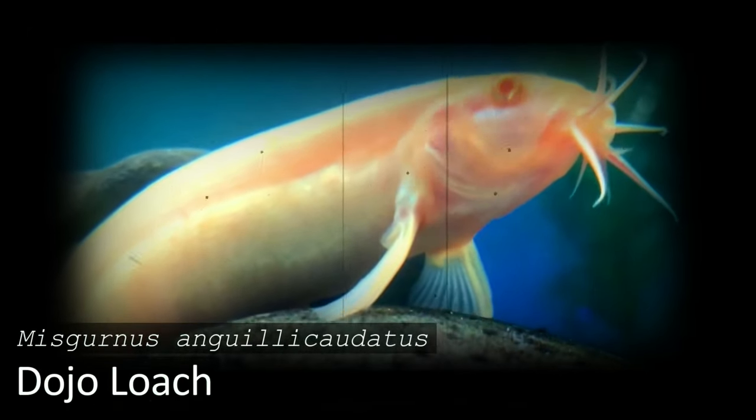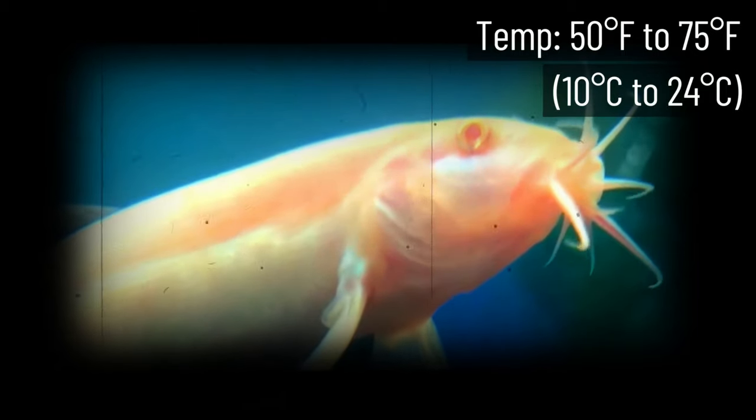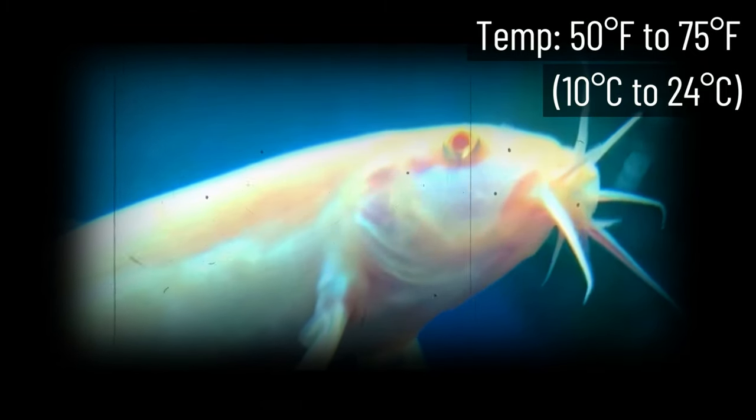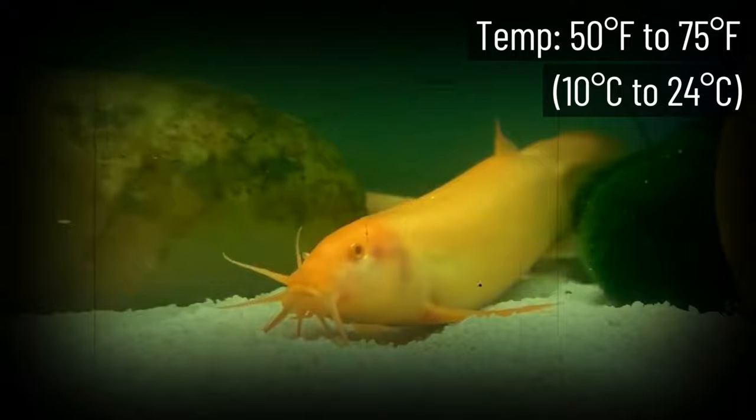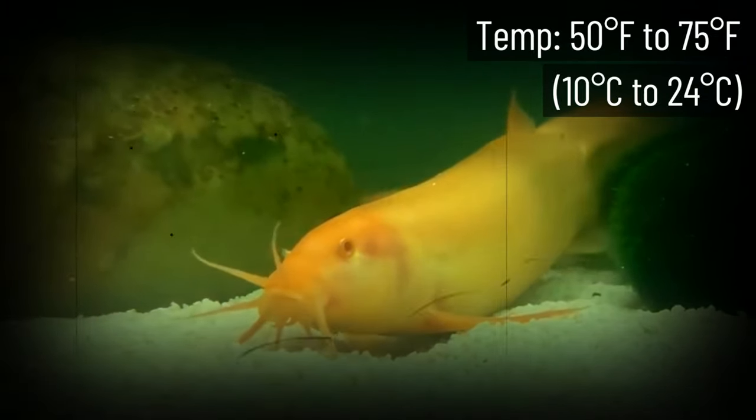Dojo Loach is one of the most enjoyable fish to watch. They're quite active and friendly, so they're always up to something. With an ability to thrive in water temperatures as low as 50 degrees Fahrenheit, the Dojo Loach should be at the top of your list for fish that don't need heaters.